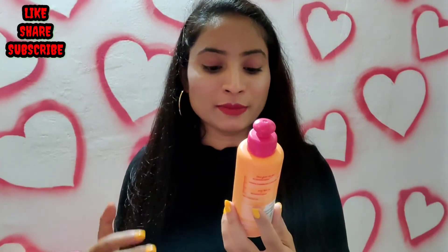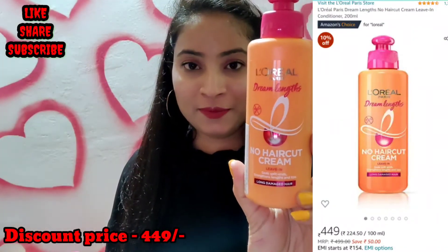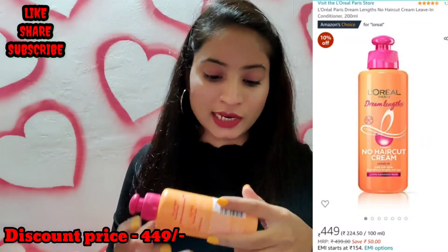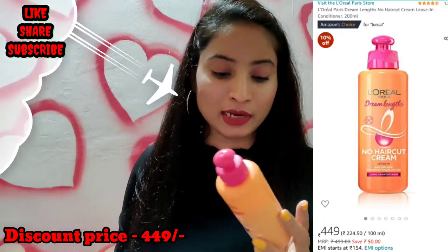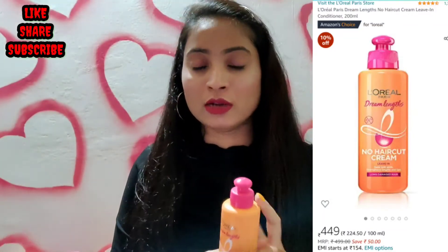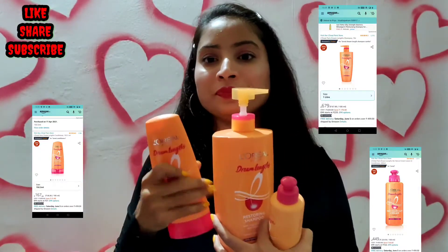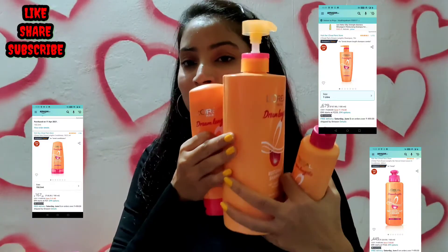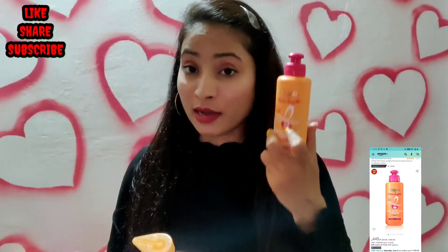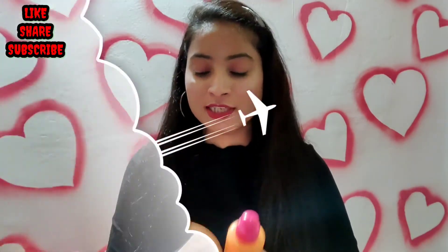The next product is L'Oreal Paris Dream Length No Hair Cut Cream. This product is almost standard, priced at $4.99, with a 3-year shelf life, and comes in 200 ml.